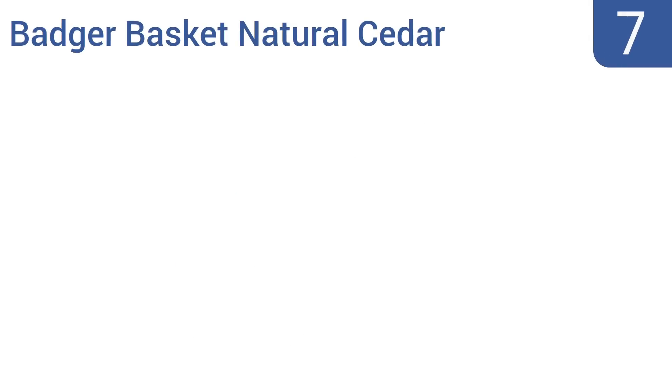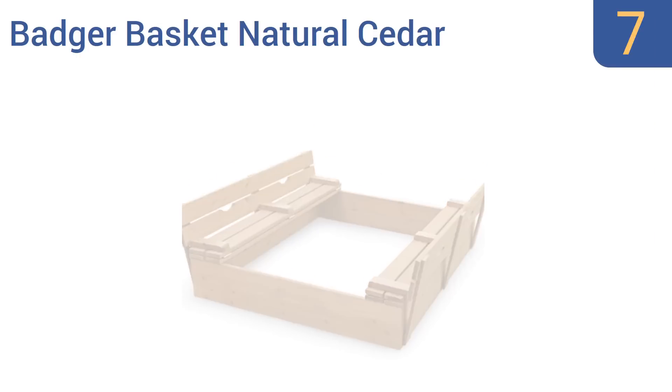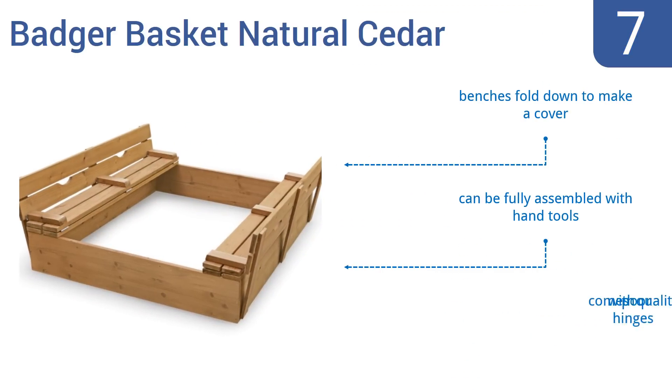At number 7, the Badger Basket Natural Cedar has two large benches on either end, making it more comfortable for kids to sit in than the average sandbox. It also has an open bottom for easy drainage and sand depth adjustment. The benches fold down to make a cover, and it can be fully assembled with hand tools, but it comes with poor quality hinges.